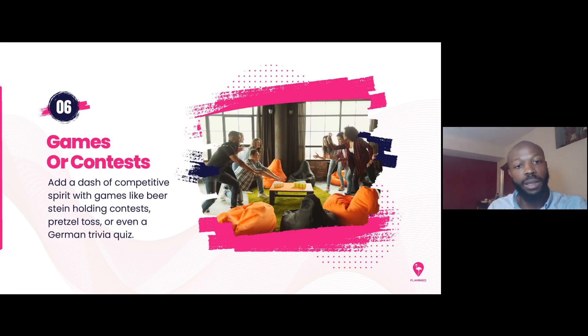Finally, to really take this even further, consider having games and contests. It could be traditional German games or something as simple as cornhole — just a way to keep people engaged throughout the festival.